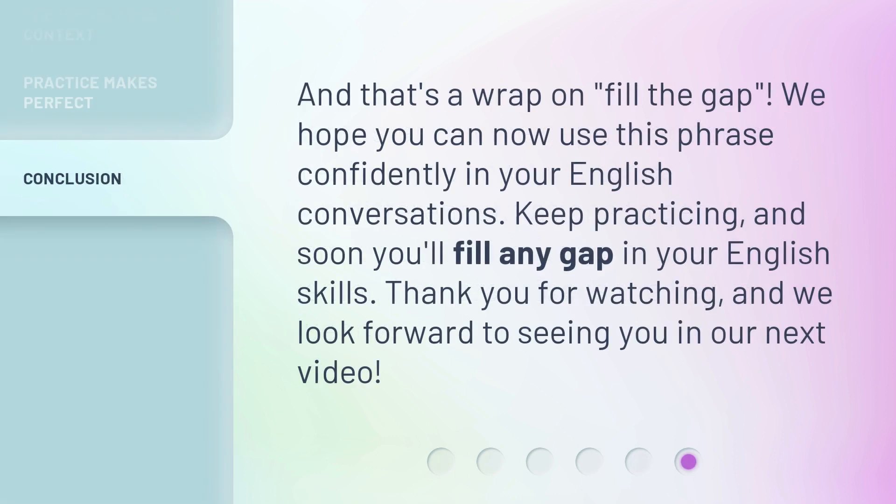And that's a wrap on 'fill the gap.' We hope you can now use this phrase confidently in your English conversations. Keep practicing, and soon you'll fill any gap in your English skills. Thank you for watching, and we look forward to seeing you in our next video.